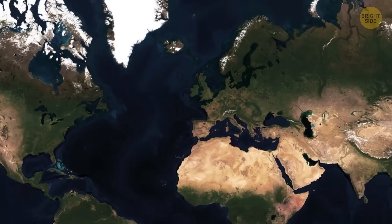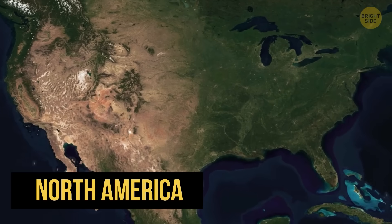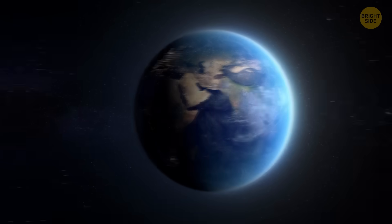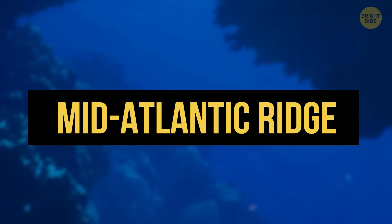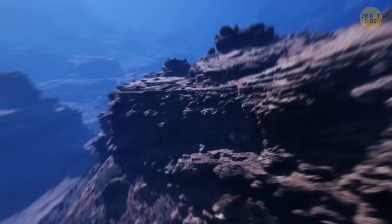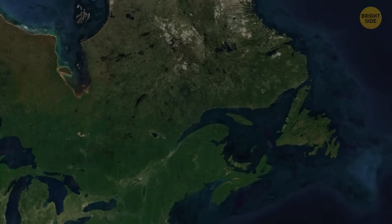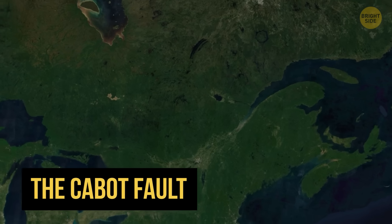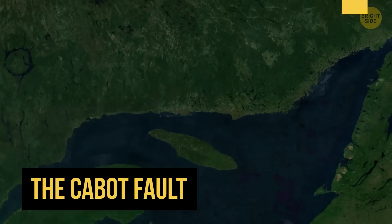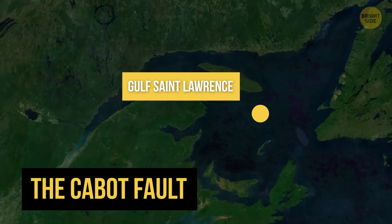The fault probably continues on the other side of the North Atlantic, over in North America. But over there, it's no longer one continuous crack. About 200 million years ago, Earth decided to shake things up — that's when the Mid-Atlantic Ridge began forming, a giant underwater mountain range that started pushing the continents apart and broke the original fault. So now, the North American side of the Great Glen Fault shows up as what is called the Cabot Fault, also known as the Long Range Fault. It slices through northwestern Newfoundland in Canada and even stretches into the Gulf of St. Lawrence.